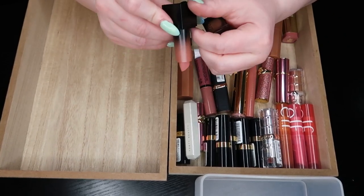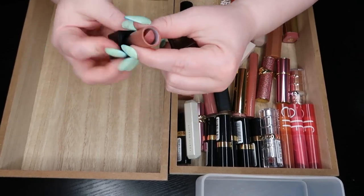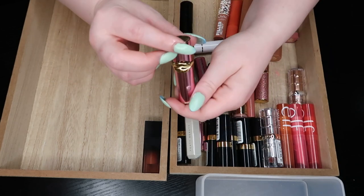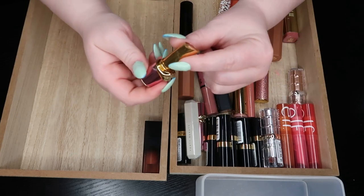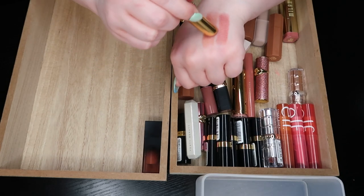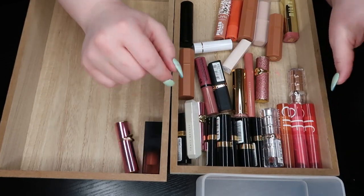Huda Beauty cream lipstick in Angel Stop — this is what I compare all things to. This is beautiful, perfect packaging. Keeping that. And the Pat McGrath Lip Fetish Divinal Lip Shine Ultra Brilliant in Nude Venus — this one is a little bit more sheer and a little more neutral; that one's a little more pink. I love this formula. Keeping that one.